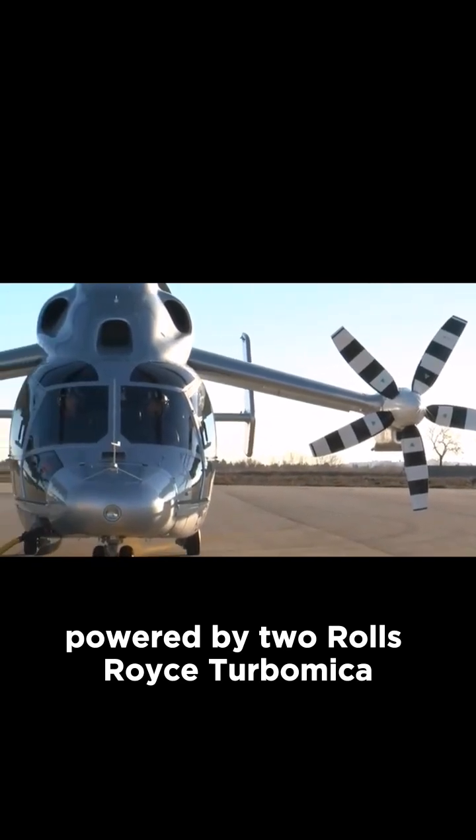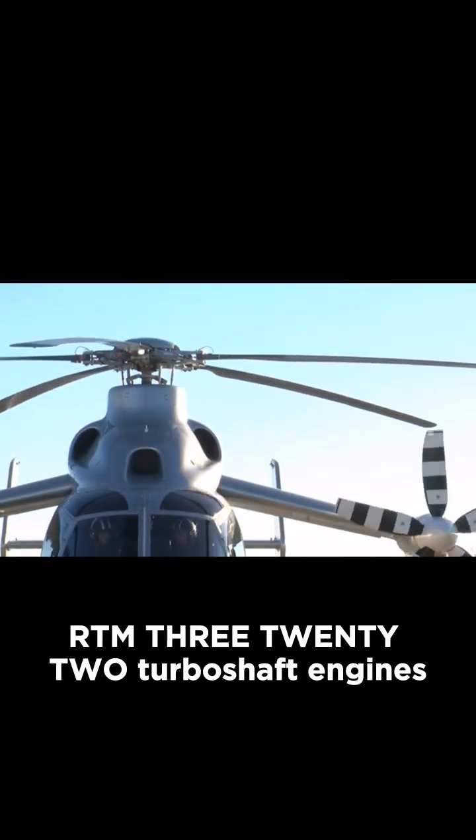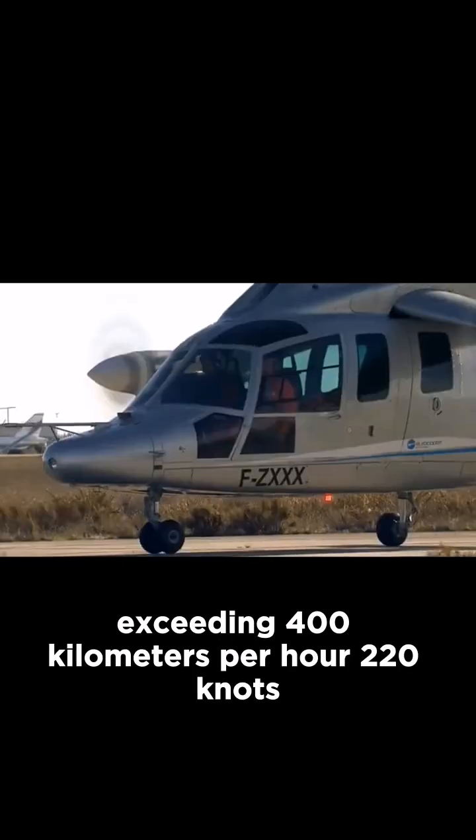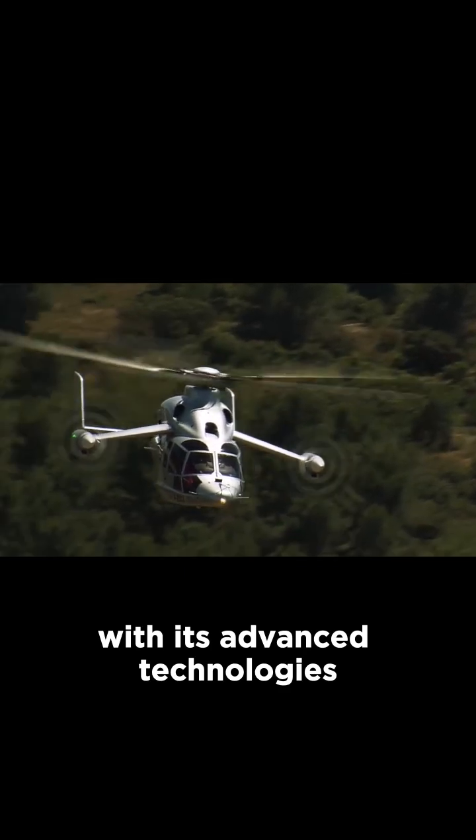Powered by two Rolls-Royce Turbomeca RTM322 turboshaft engines, the X3 has achieved speeds exceeding 400 kilometers per hour (220 knots), setting unofficial speed records for helicopters.